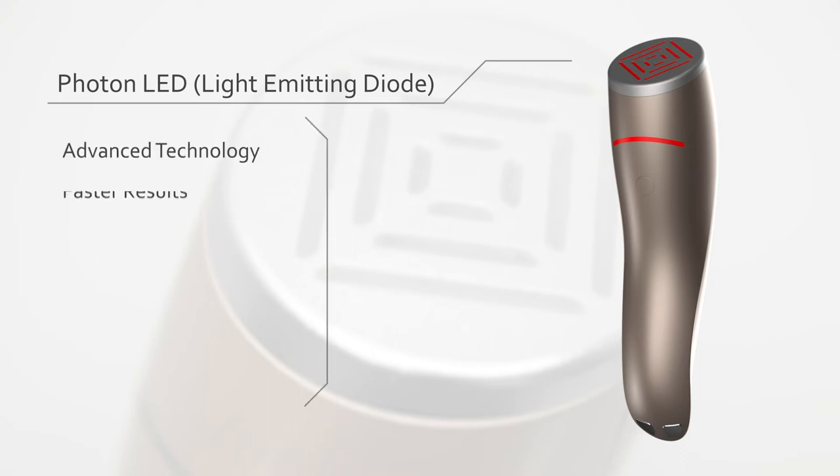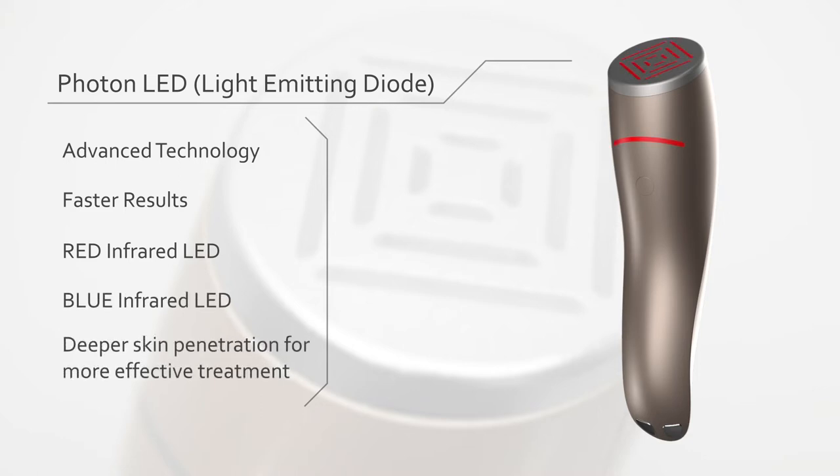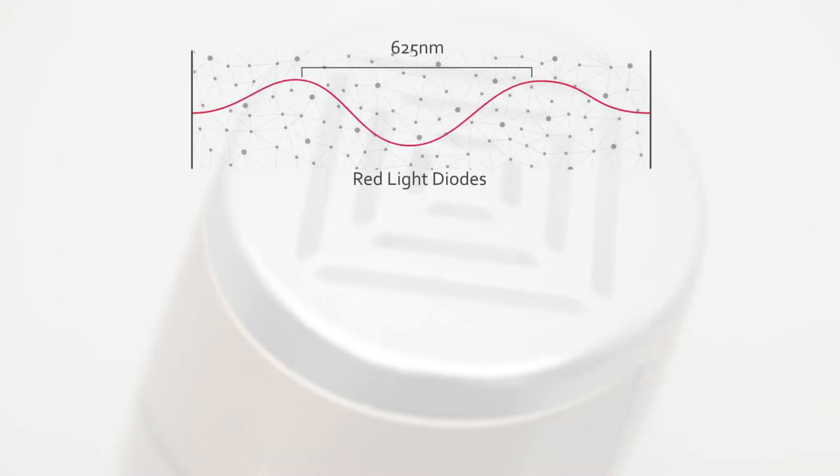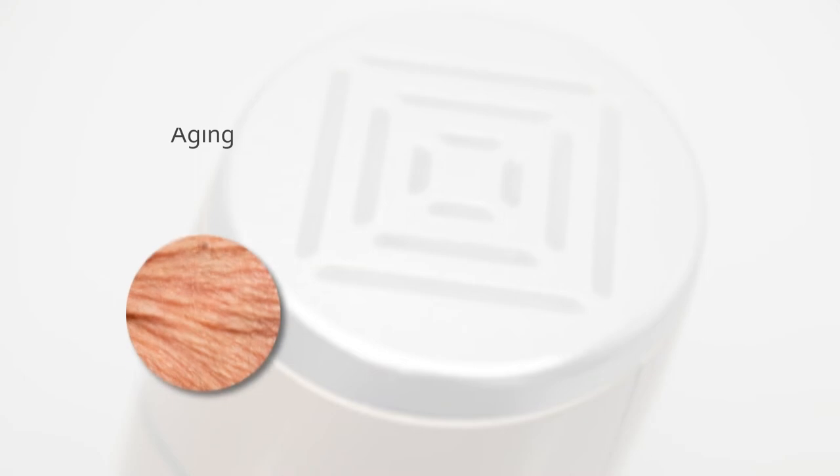Spark is a Photon LED, or light emitting diode, therapy device that uses technology to achieve the fastest results. Spark uses red and blue infrared lights that penetrate the skin more effectively than any cream. This is possible because the red light diodes have a wavelength of 625 nanometers and the blue light diodes have a wavelength of 465 nanometers, offering optimal performance to reach deep within the skin.